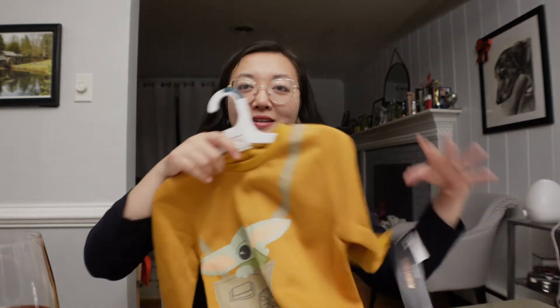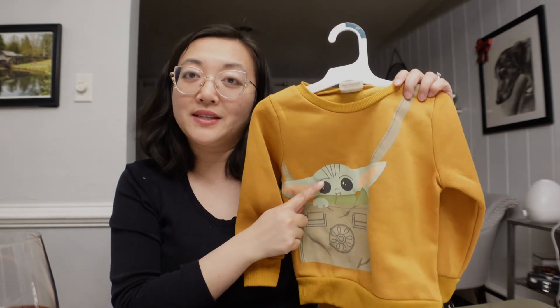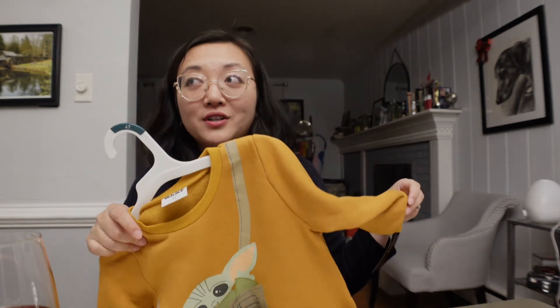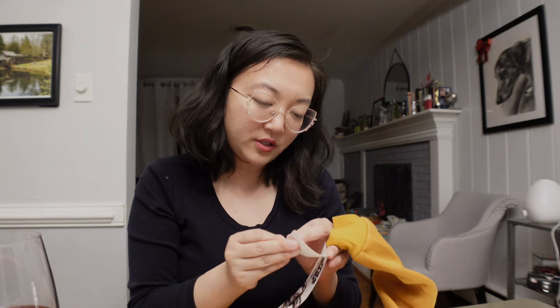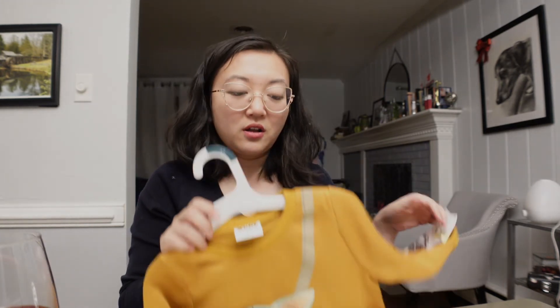Next is this little hoodie — a mustard yellow hoodie with Baby Yoda, whose actual name is Grogu. I got this in a 4T because it was the only one left, so it's going to be a while before Cassian can wear it, but this was only $5. Originally it was $10, so 50% off — that's pretty good.